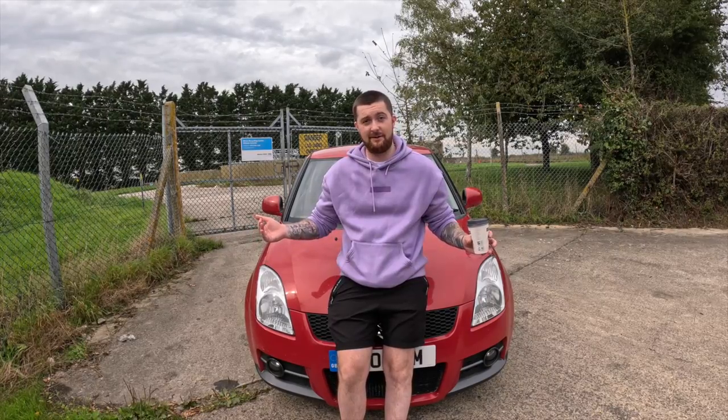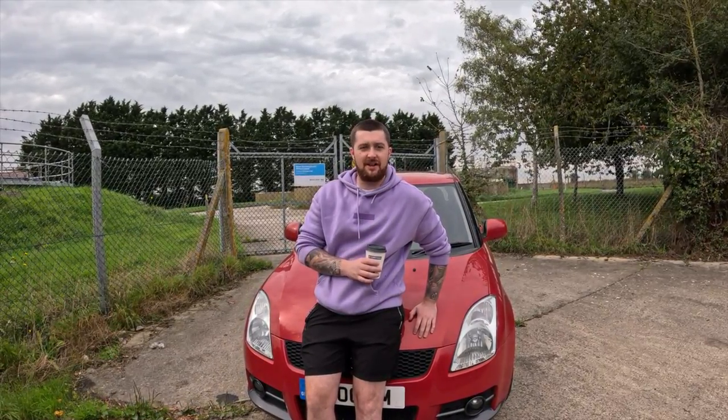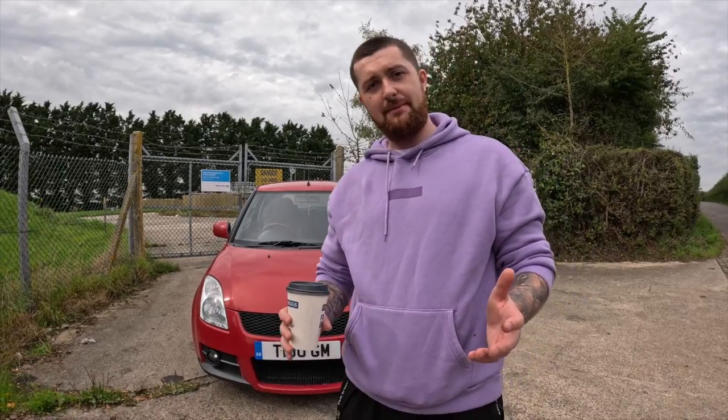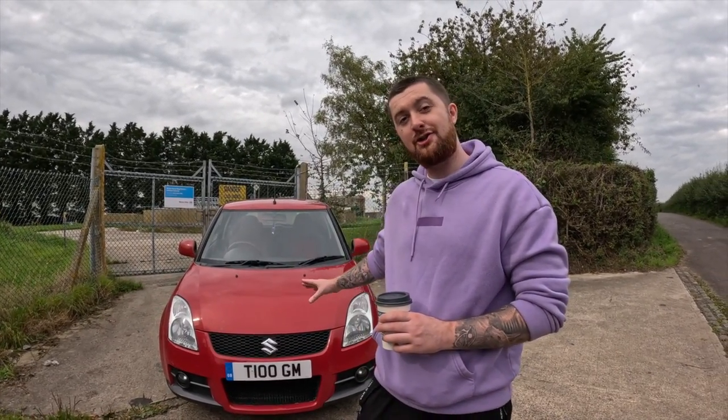I own a 2018 Audi TT which has all the bells and whistles, yet I love this Suzuki Swift so much that my Audi has been sitting off the road. Those are a few reasons why I think you should buy the Suzuki Swift Sport — it's an amazing car. I also want to mention a few potential modifications: it really needs lowering. If anyone wants to do a swap for a Suzuki Swift, send me a message — lots of work to do but the car will be mint once done. Please give the video a like, subscribe if you haven't already, and I hope you look forward to the modifications. Peace.